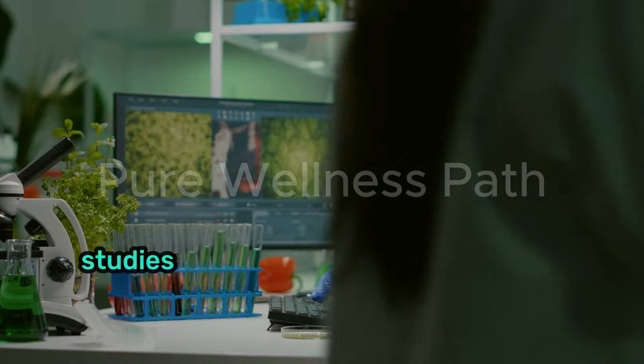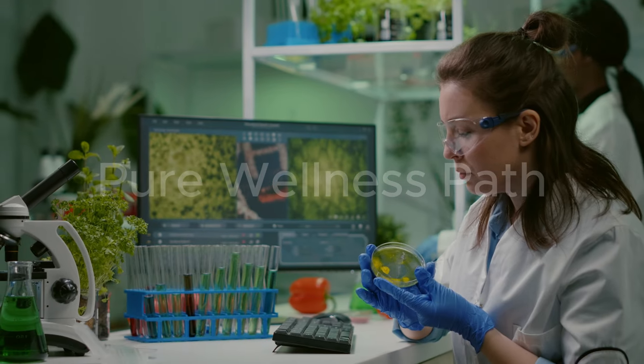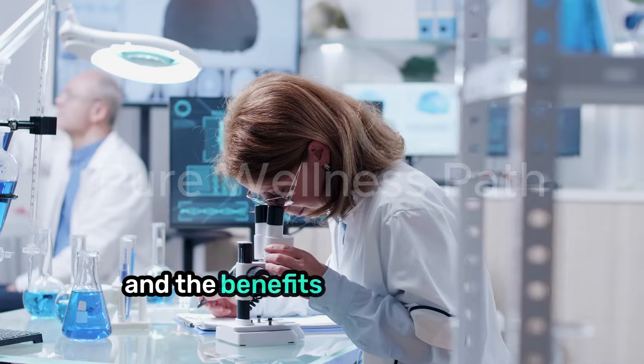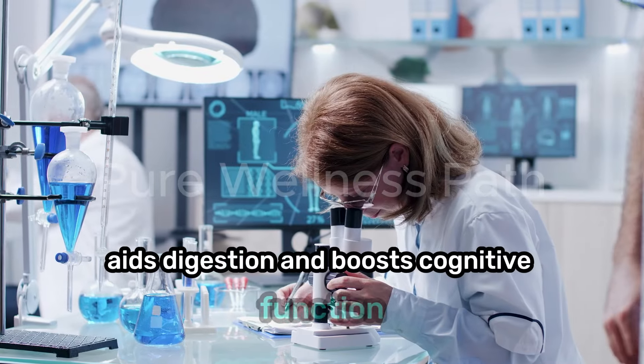But that's not all. Studies have shown that rosemary can also manage diabetic kidney disease, slow down autoimmune kidney disorders, and even protect against acute kidney injury. And the benefits don't stop there — rosemary supports cardiovascular health, aids digestion, and boosts cognitive function.